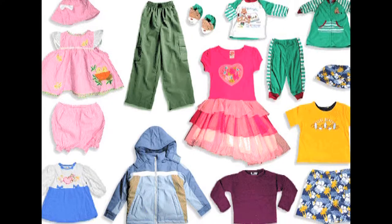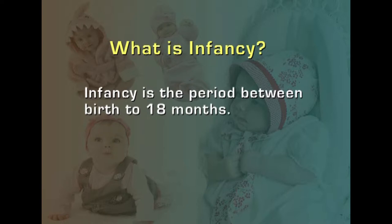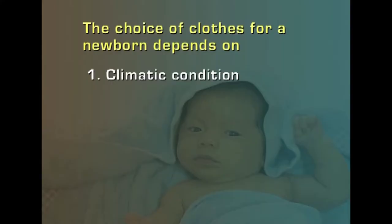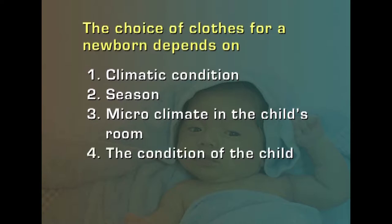Let us see what are the clothes that an infant has to wear. Infancy is the period from birth to 18 months. Clothing for infants should be warm, comfortable and hygienic. The choice of clothes for a newborn will depend upon certain factors: the first one is climatic condition, the second one is season, the third one is microclimate in the child's room, and the last one is the condition of the child.